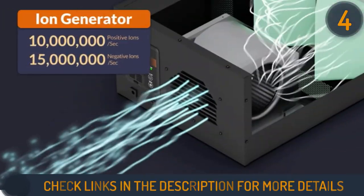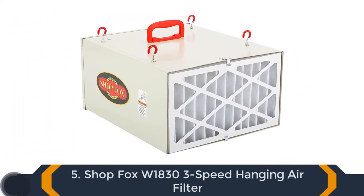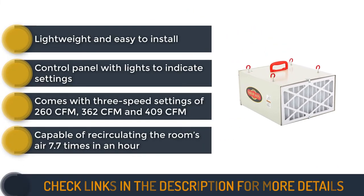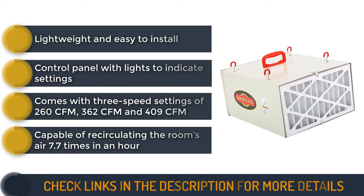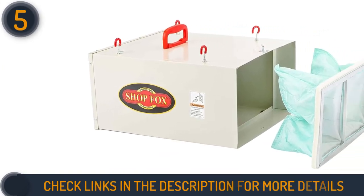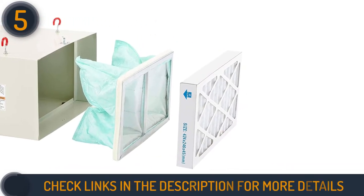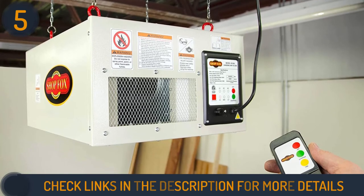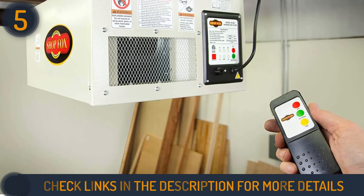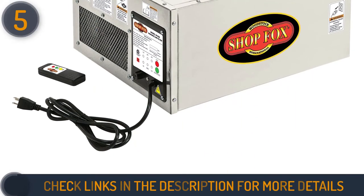The final product on our list is the Shop Fox W1830 hanging air filter. This pocket dynamo comes with a programmable timer — set it to one, two, or four hours and enjoy a trip to the grocery store, returning to fresh air. No wood dust is spared by its dual filters: a 5-micron outer filter and a 1-micron inner filter do a tremendous job cleaning up airborne wood particles that may enter your lungs.